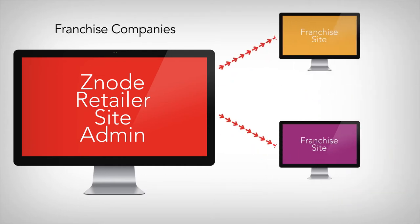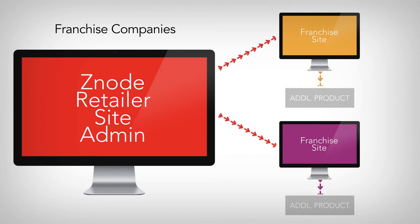Franchise companies can use Multifront with Marketplace to create branded websites for their franchisees. Online franchising empowers each franchisee to dramatically grow their online presence while the franchiser still retains control of its brand. Franchise companies can even allow their franchisees to add non-competing, complementary products to their e-commerce site.